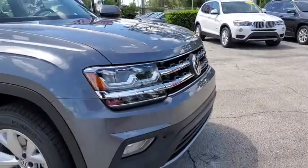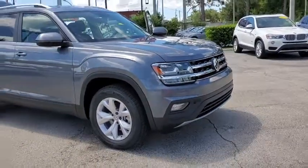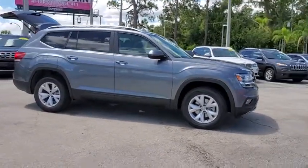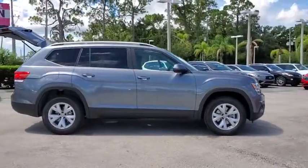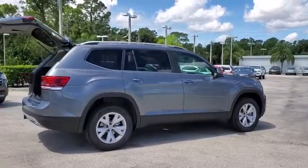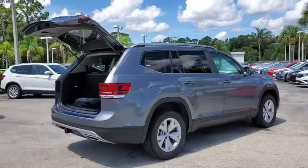Looking for the right vehicle? Check out the 2019 Volkswagen Atlas. The Volkswagen Atlas provides you all the flexibility you'd expect from a crossover vehicle with three rows of seating. The Atlas also features the latest in audio and safety technology.